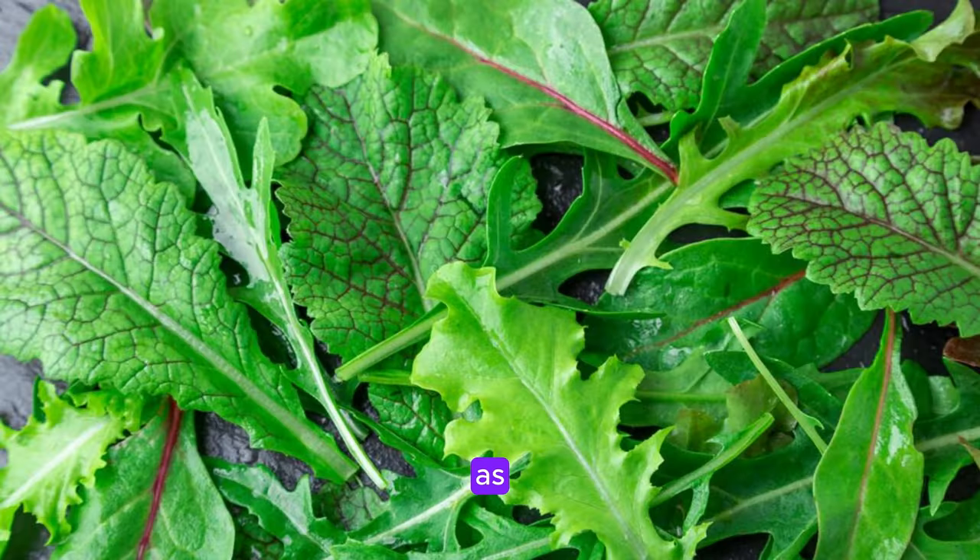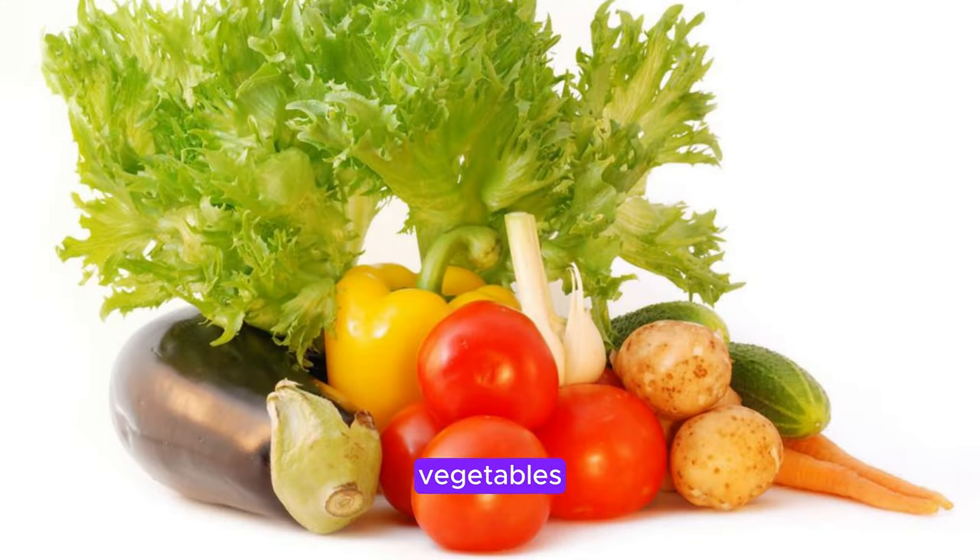Leafy greens such as spinach, kale, and swiss chard are another fantastic option for increasing collagen levels in your body. These vegetables are loaded with vitamins A and C, which are both vital for collagen synthesis.